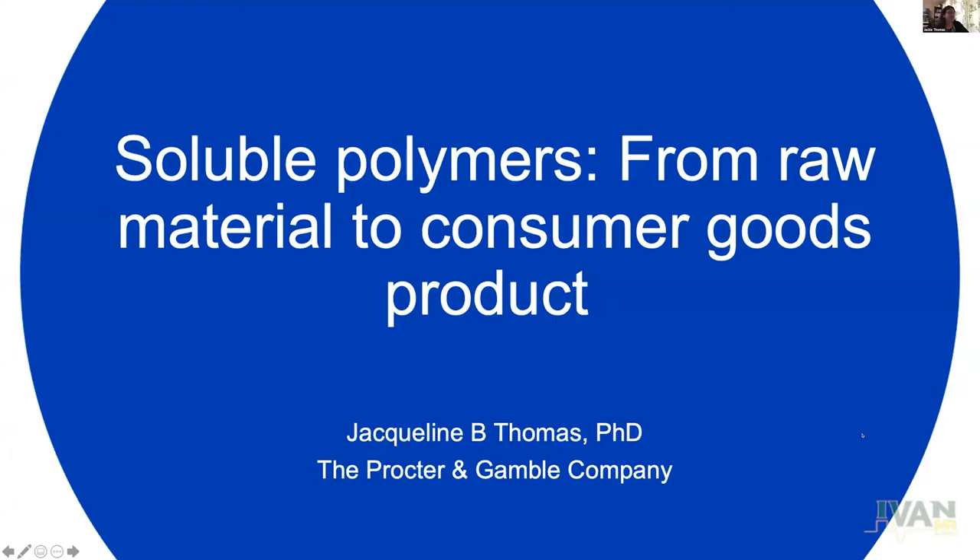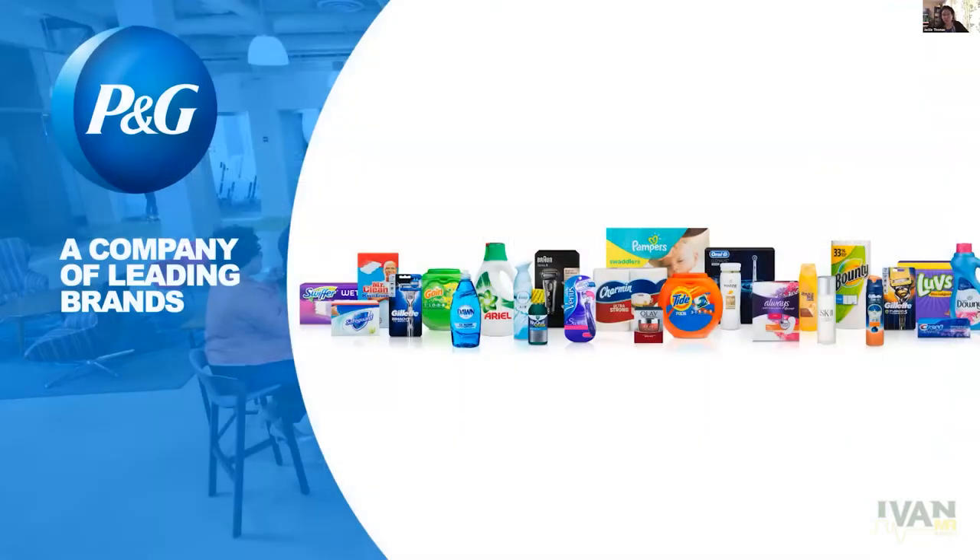All right, so with that we'll go ahead and get started with my talk. My name is Jacqueline Thomas — I work at Procter and Gamble, I often go by Jackie. I received my PhD in physical organic chemistry under Dan Singleton at Texas A&M, so I'm not a traditional NMR spectroscopist, but I did a lot of NMR spectroscopy in graduate school. Then I made my way to P&G and that's where I am today.